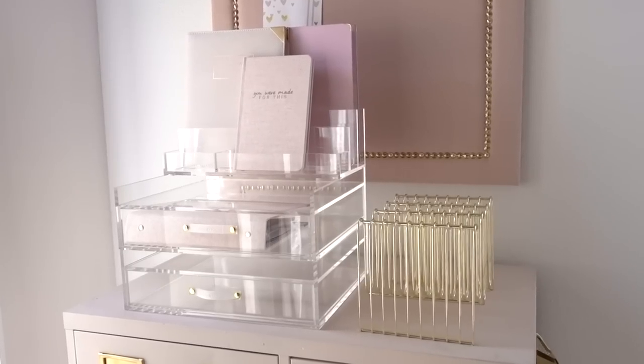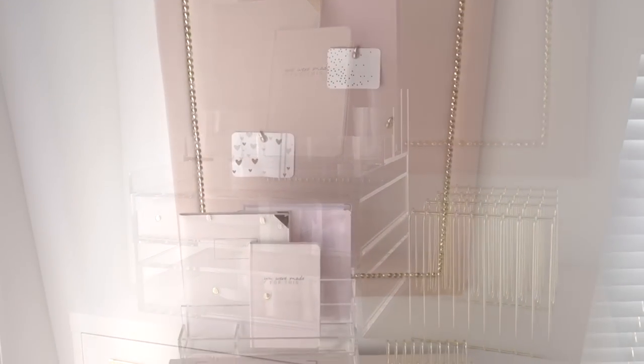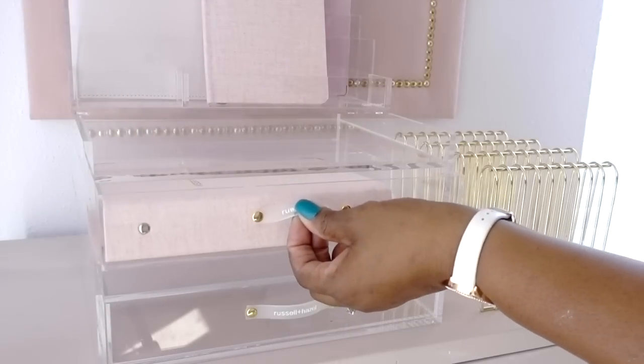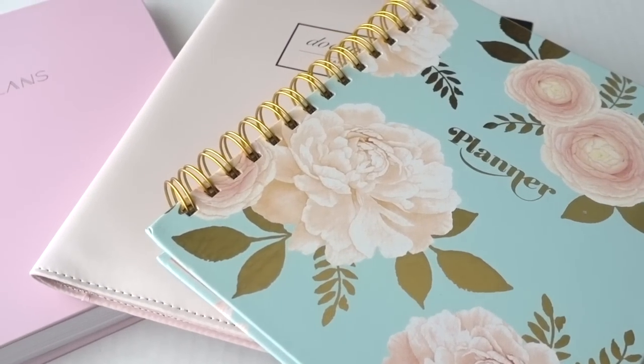Inspire your personal best. Aim for progress, not perfection. If you love beautiful, functional office supplies and storage solutions, I have a few goodies to share with you on how you can organize beautifully.